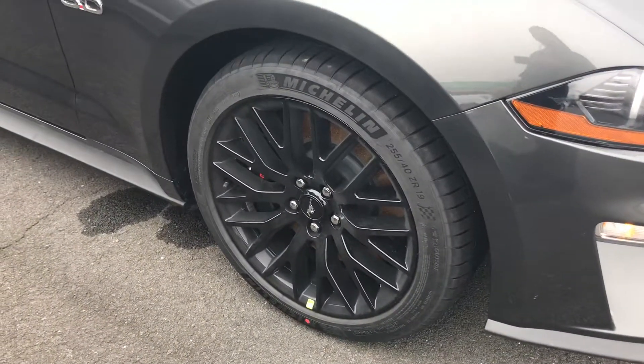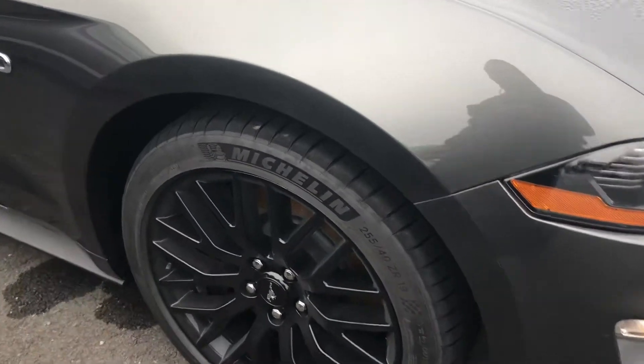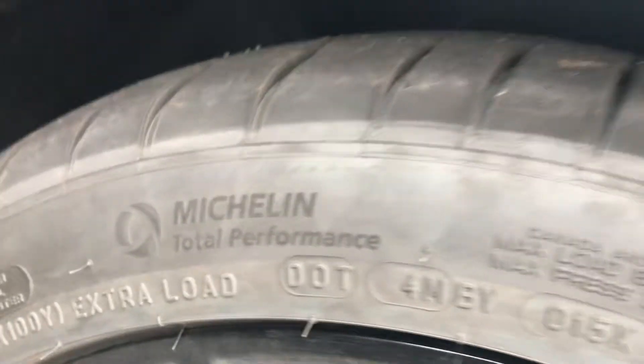If you look right here, you've got these beautiful rims. This one has the GT Performance Package on it, so you've got these nice rims — they look great. And you also have the Michelin Total Performance wheels on here.